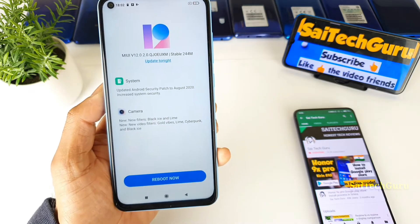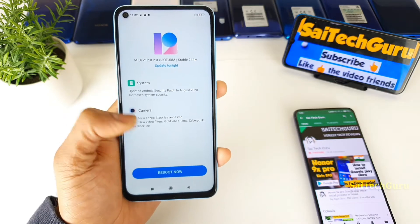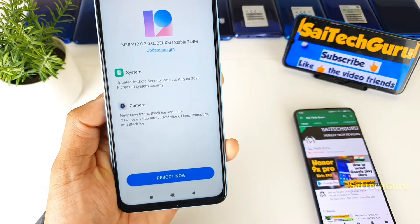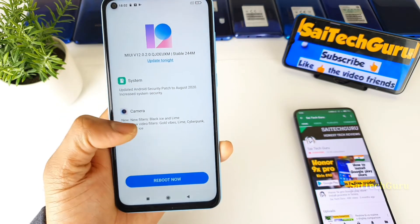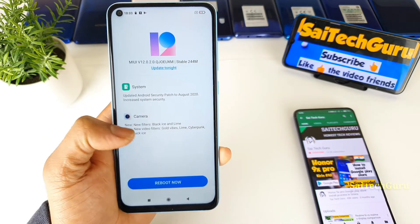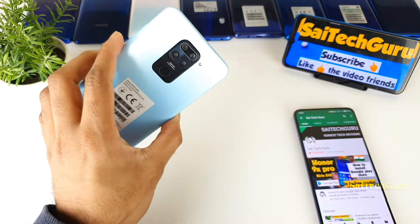First is the security patch, which will be received regularly. Next is the camera, where new filters and new video filters have also been added, as you can see. Once after the reboot, I need to test what new filters are available when taking photos and recording videos in the Redmi Note 9 device.